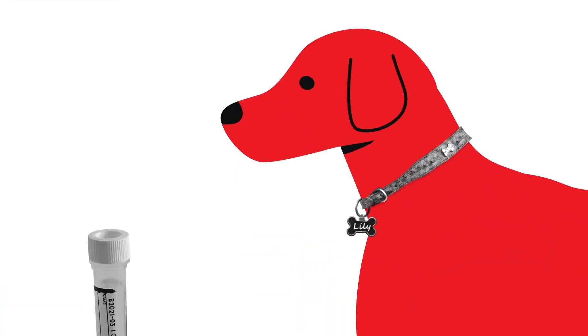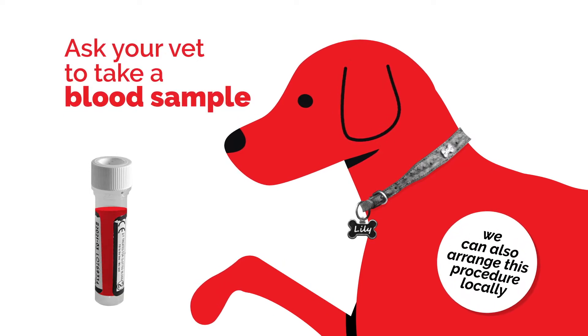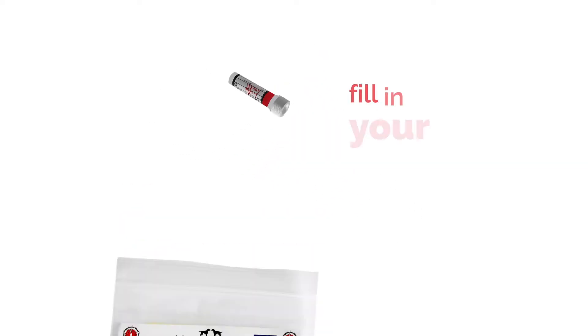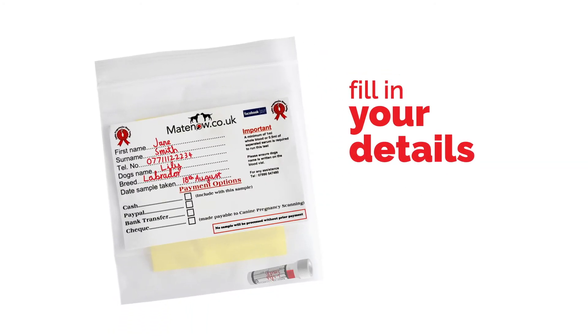Ask your vet to take a blood sample using the vial provided. Make sure your dog's name and your surname are on the vial. Place it in the biohazard bag and fill in your details on the label.